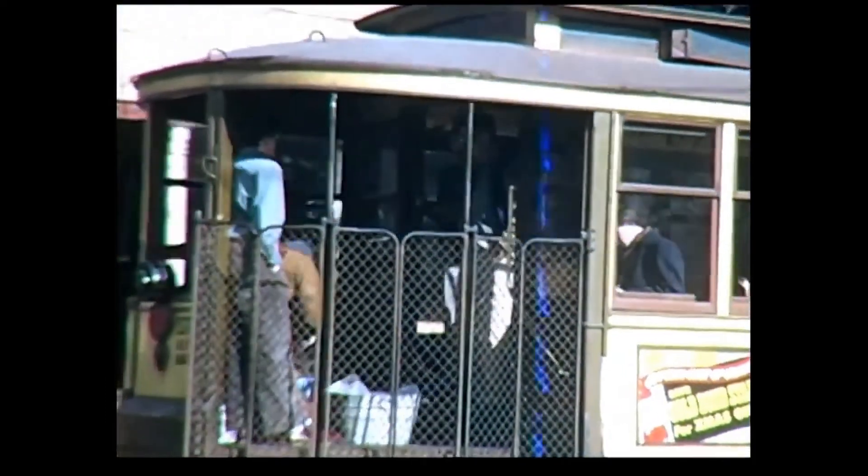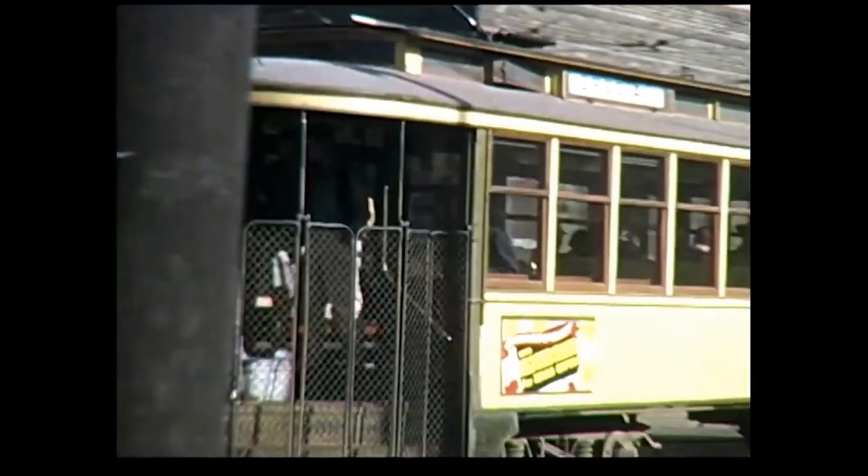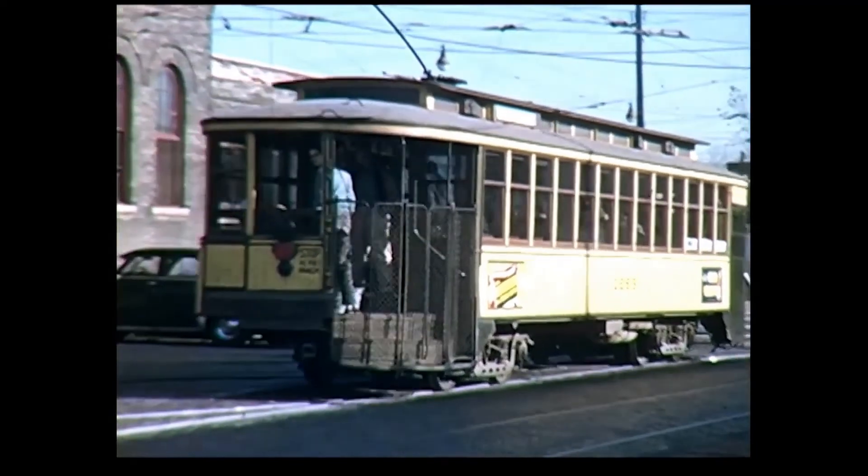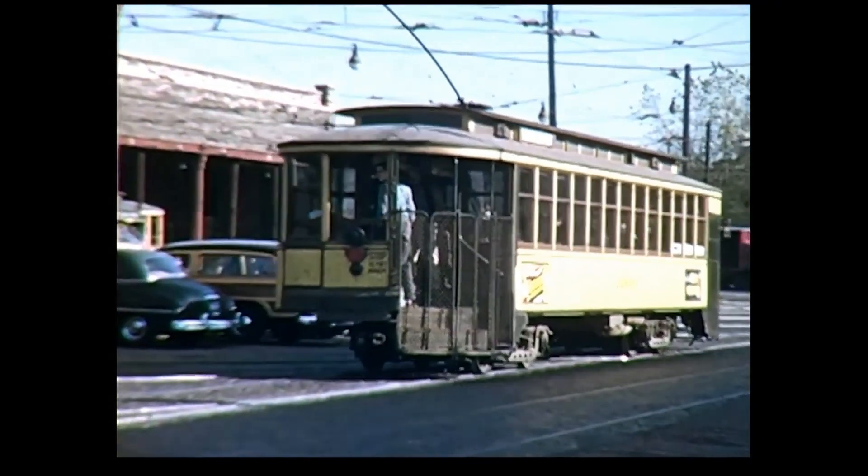This is a railfan trip pulling out of Eastside Station. They liked to use the gate cars that ran on the intercampus line — they were the last gate cars in operation on the system.